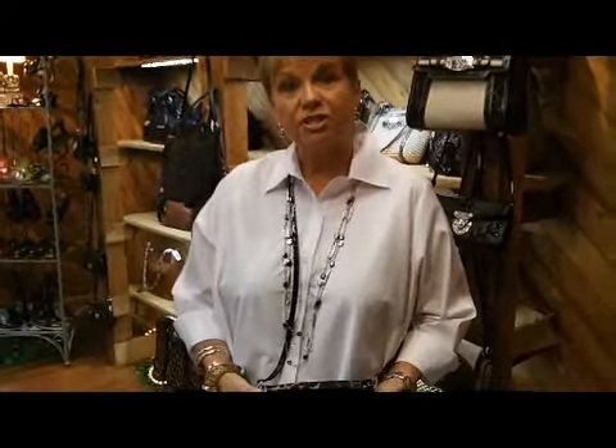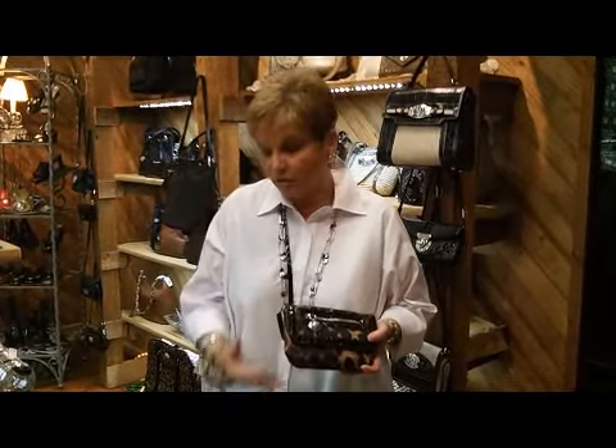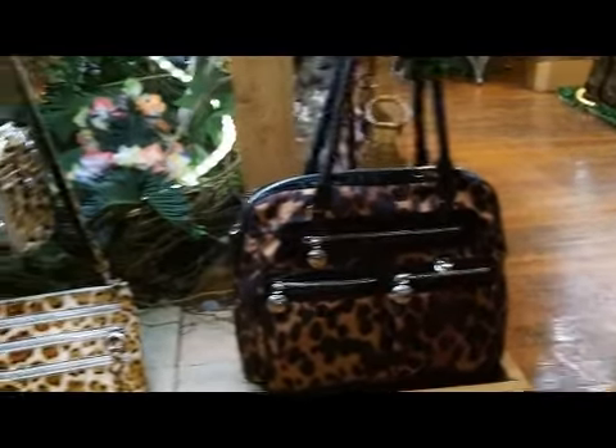We're going to take you out front now and look at a couple of things in our Brighton line that I think you'll love — some new animal looks for this year. We're here in the Brighton room now to show you the new prints. You've already seen this cute little pouch in the cheetah print, and if you look down on our bottom shelf, you'll see the granddaddies of these same prints.